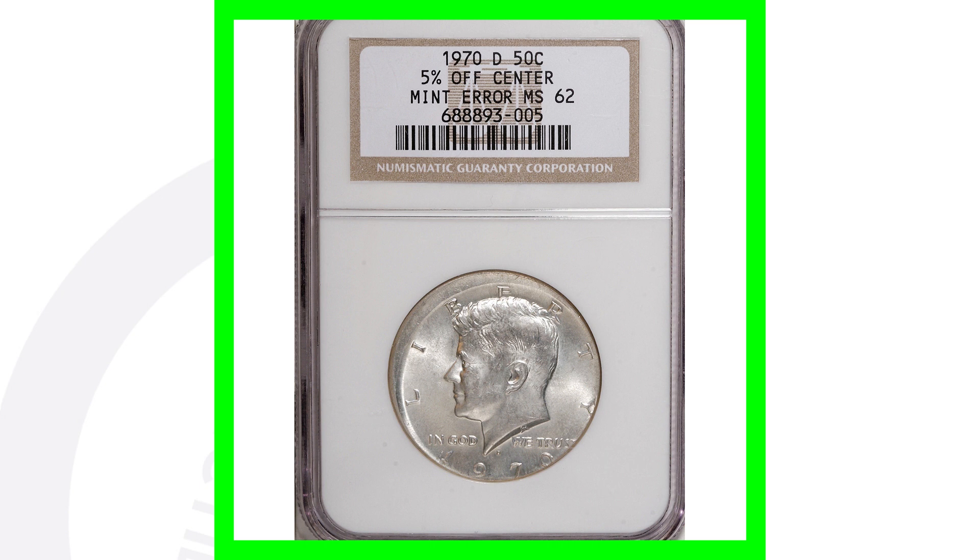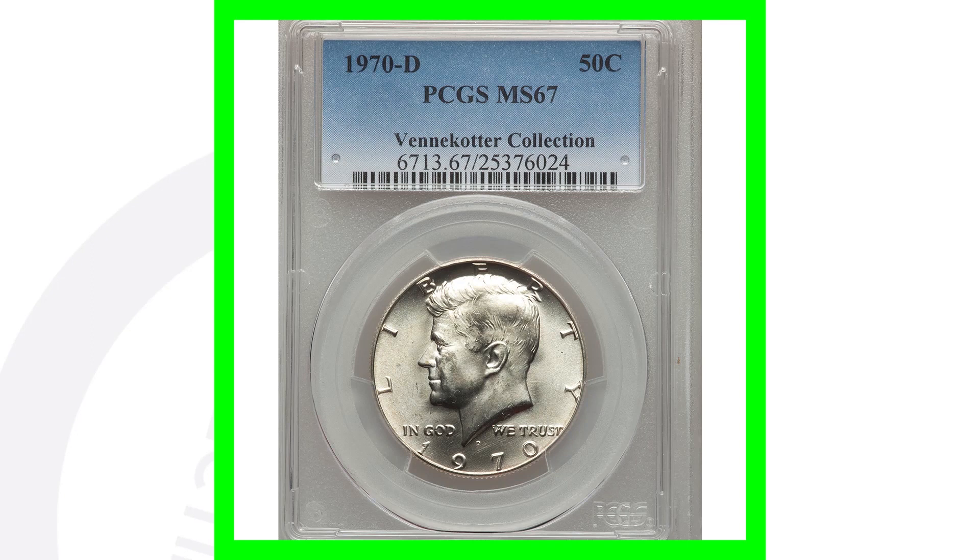Next up is the 1970 D mint mark. This coin is graded at Mint State 67, and this half dollar coin sold for over $4,000.